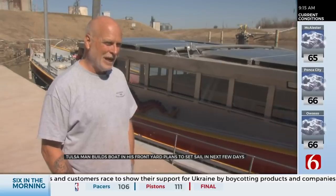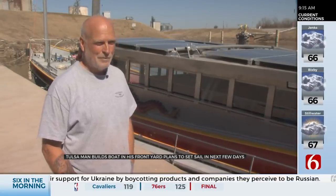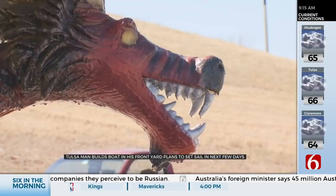It's a twin keel. She's Chinese junk rigged, and she's a motor sailor. She has an engine down below for propulsion. That engine? From an old school bus. These dragons? Made of styrofoam.